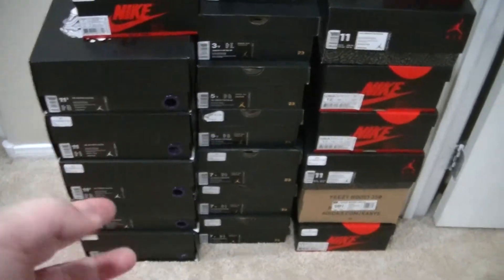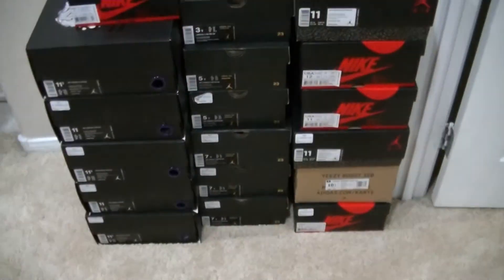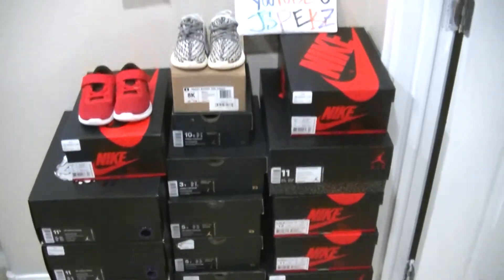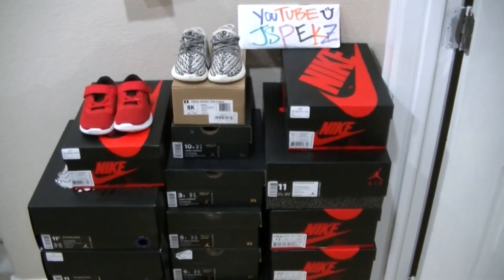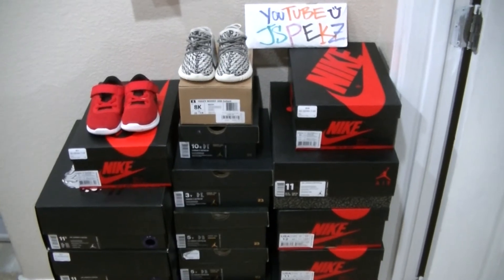Also I got another men's pair from Nike.com, grade school, and another preschool. So with that said, stay tuned for the review on these joints. Thank you once again for all of you that have been messaging me to see how I'm doing — I've been doing great.